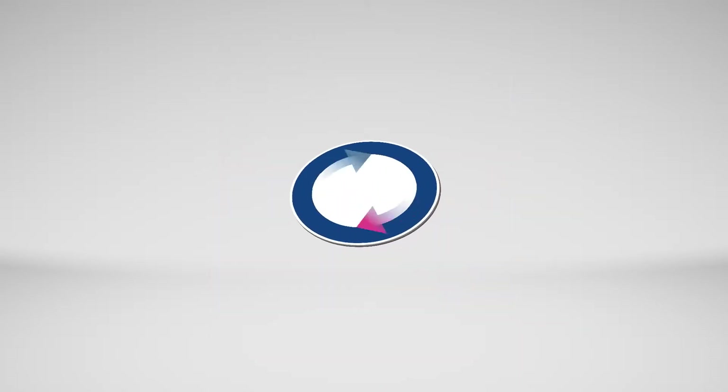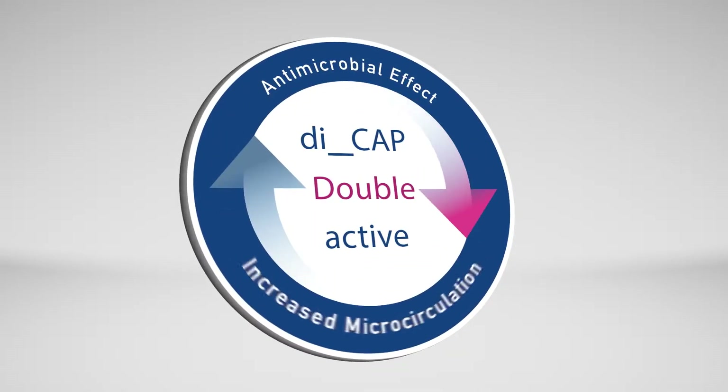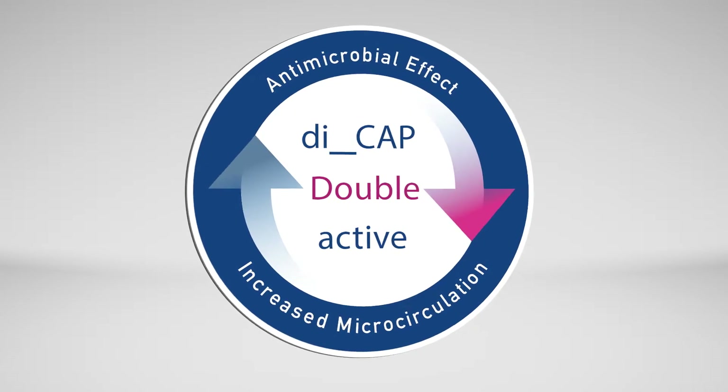Only Plasma Derm with DCAP has dual action. It is antimicrobial and increases microcirculation — the synergy for faster wound healing.